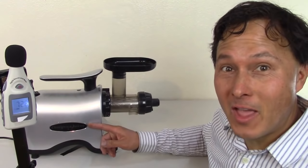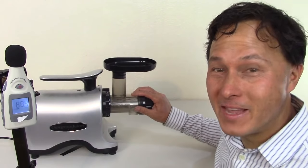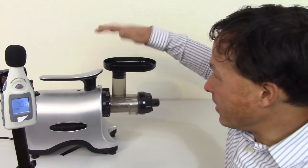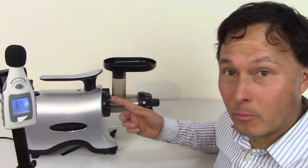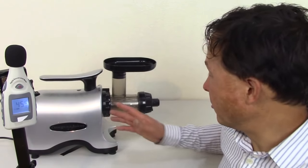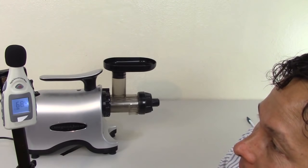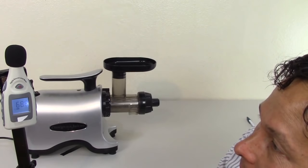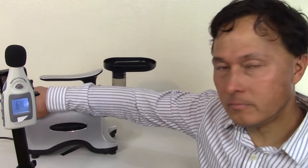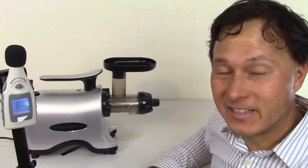Next is the Omega TWN30S — the 'S' stands for silver — a twin gear juicer by Omega. Twin gear juicers are generally really good at juicing hard vegetables and get a high yield, but you have to use some downward force to push produce in. This machine is commercially certified for light duty ETL sanitation, which is equivalent to NSF. It tested between 68 and 69 decibels — we'll call it 68.